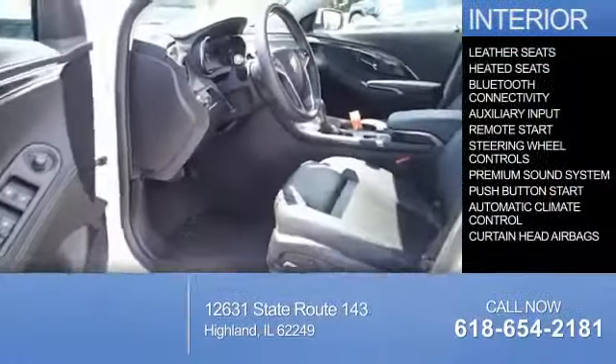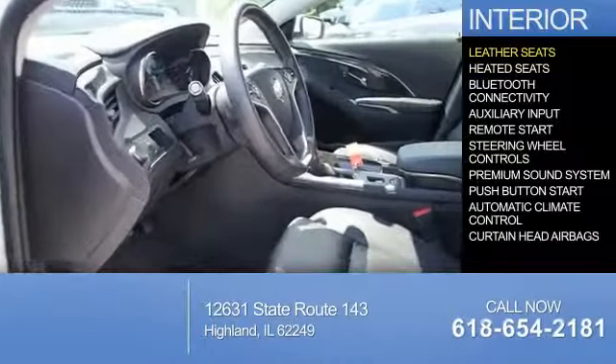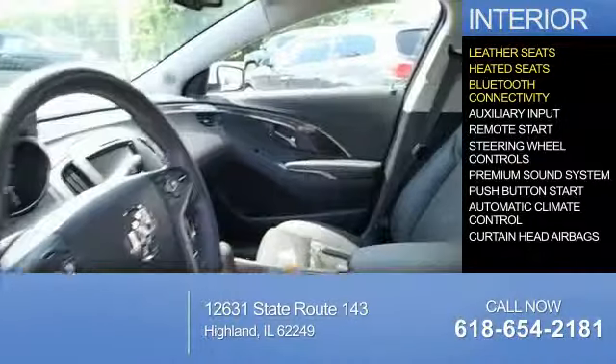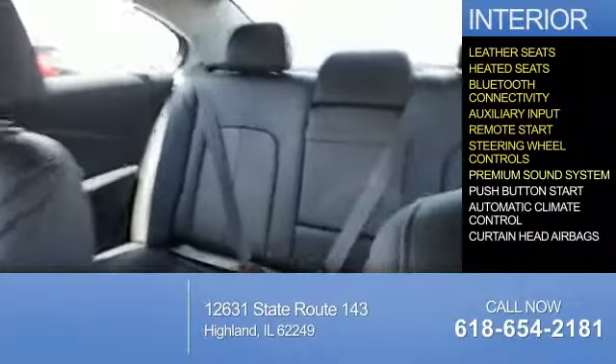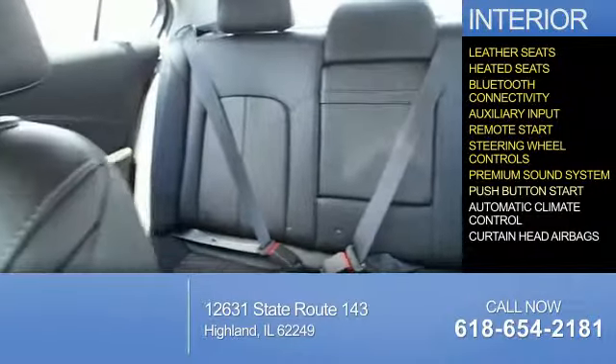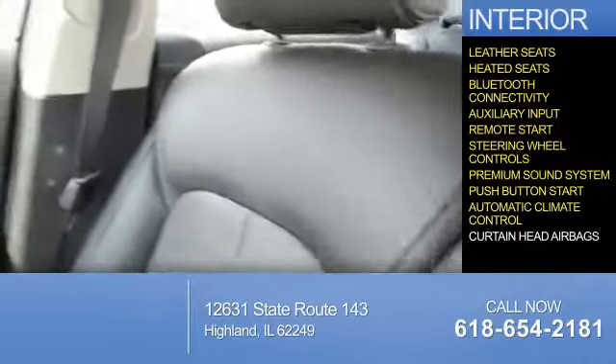On the inside, you'll find leather seats, heated seats, Bluetooth connectivity, an auxiliary input, remote start, steering wheel controls, a premium sound system, push-button start, and automatic climate control.